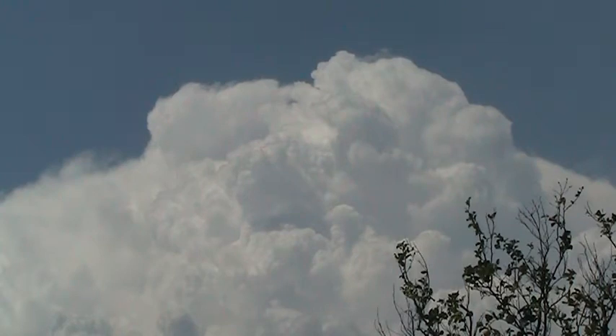It's very, very humid today. The dew point is right around 68 degrees.